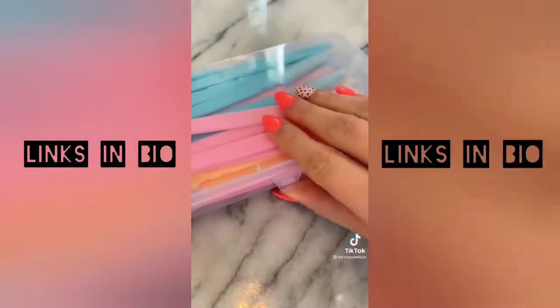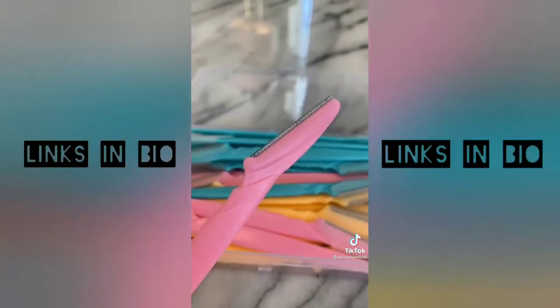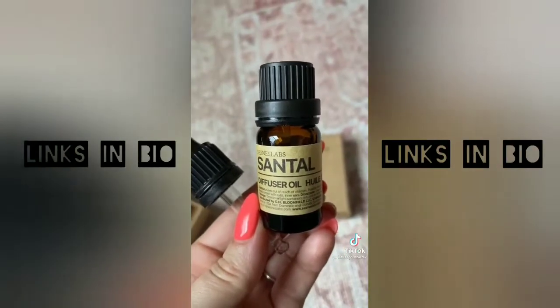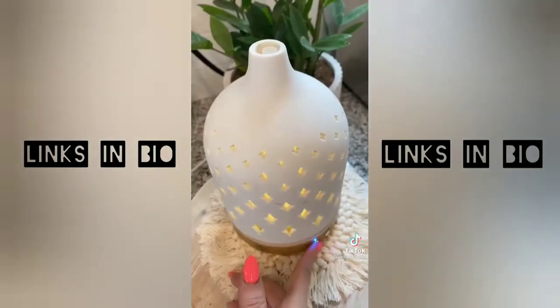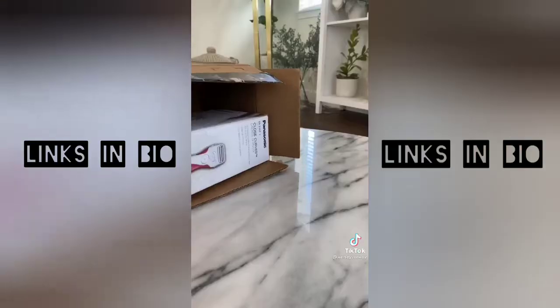I had to stock up on my face razors — I love that these ones come in a container so they're not floating around everywhere. They work really well and I use them every single week. I also picked up a new diffuser oil from a blogger's recommendation — this is the perfect dupe for the Le Labo Santal 33. It's sexy and sophisticated and makes your house smell amazing.